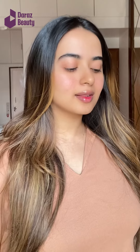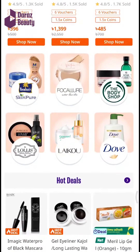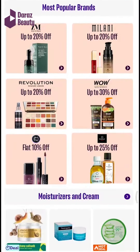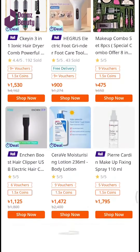I got all the products from Dara's Beauty. If you're looking for authentic skincare products or beauty-related items, or if you want to get all of these products together, you should definitely check out Razbeauty.